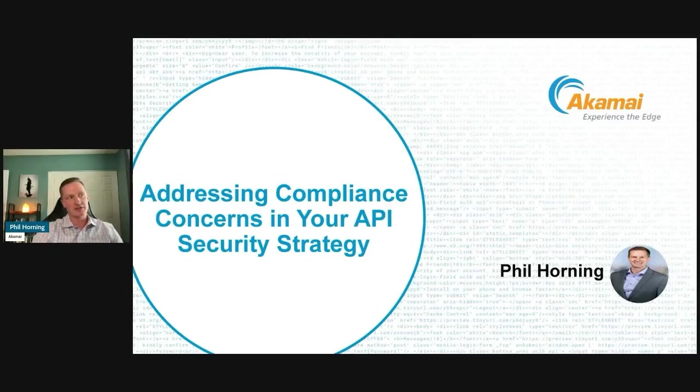My name is Phil Horning. I'm an enterprise security architect here at Akamai, specializing in abuse and fraud as well as API security, and also having some previous history — quite a few years — as both an external and internal auditor.